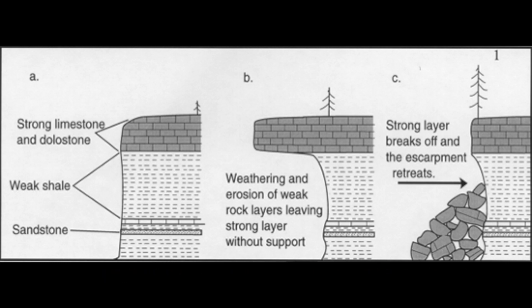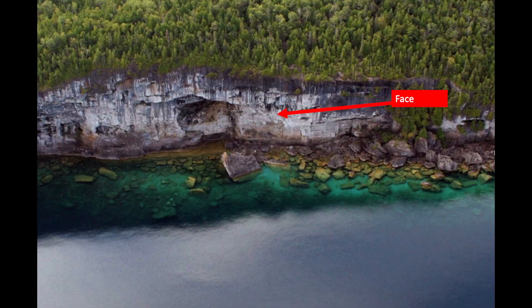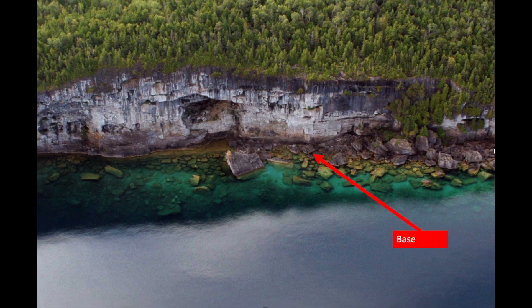The Niagara Escarpment is specifically classified as an erosional escarpment, meaning that it was formed by differential erosion wherein softer underlying rock is eroded under a much harder and more rigorous scarp rock. There are generally three different features that make up an escarpment: the brow or edge of the escarpment, where the gradient of land at the top shifts from gradual to steep, usually marked by a cliff or bluff; the face, which encompasses the steep section between the top and bottom of the escarpment; and the base, which lies at the bottom, where the gradient switches back from steep to more flat.